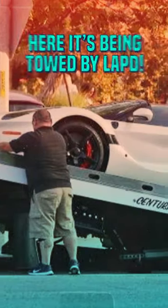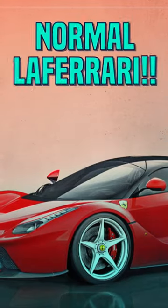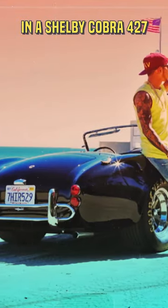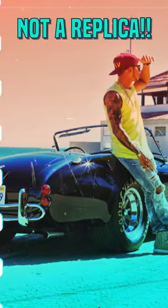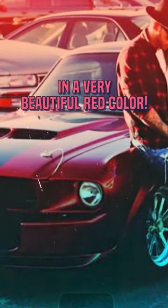One is a LaFerrari Aperta, here being towed by LAPD, and number two is just a normal LaFerrari. He has also been seen in a Shelby Cobra 427 — not a replica. He also has a Shelby GT500 in a very beautiful red color.